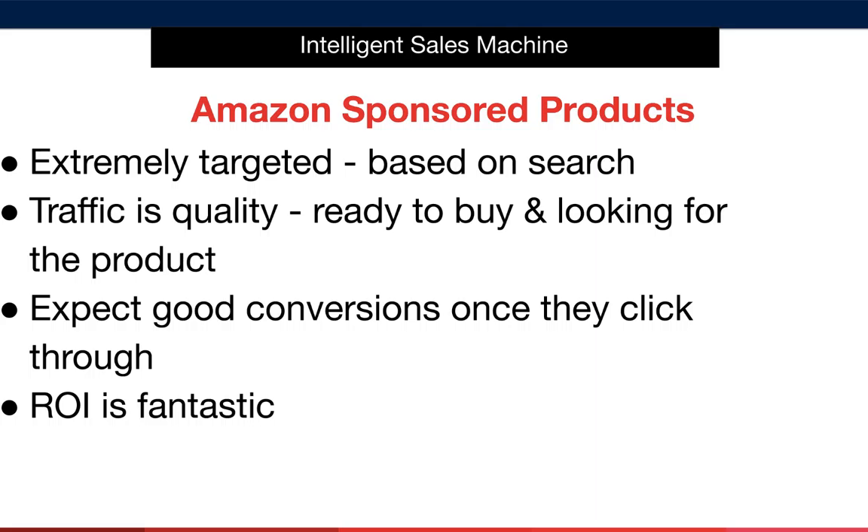A very important part of traffic is the quality of the traffic. If traffic isn't quality, you're simply not going to make sales. Thankfully, this is possibly the best quality traffic available. The customer is trying to find a specific product and we're offering it. Because of the Amazon platform, they can buy it straight away. The conversions from click-through to sale are very good, as long as you've created a quality listing and applied all the listing elements discussed in the previous modules. This makes for a fantastic return on investment.